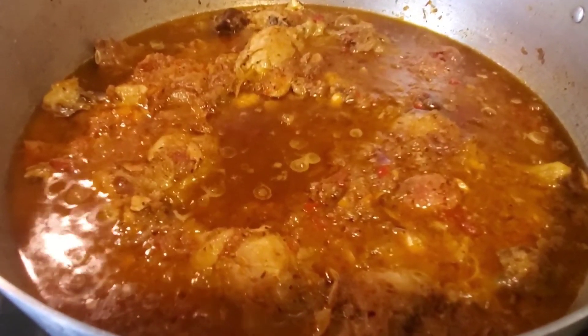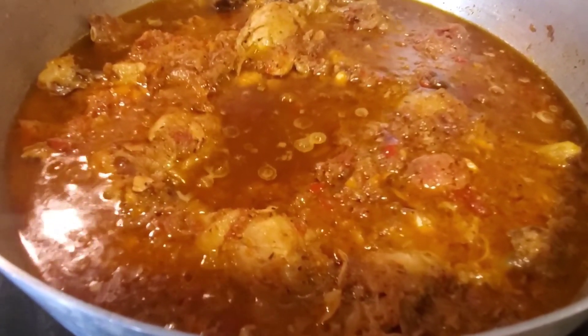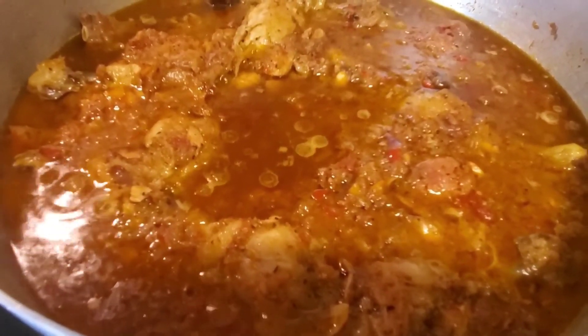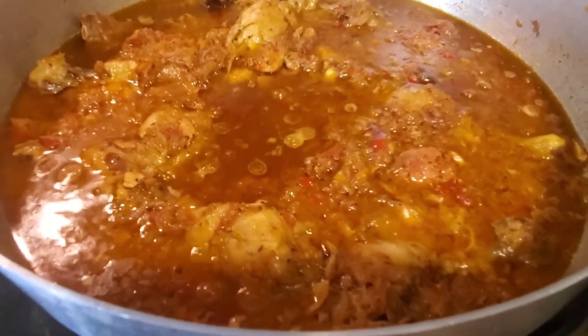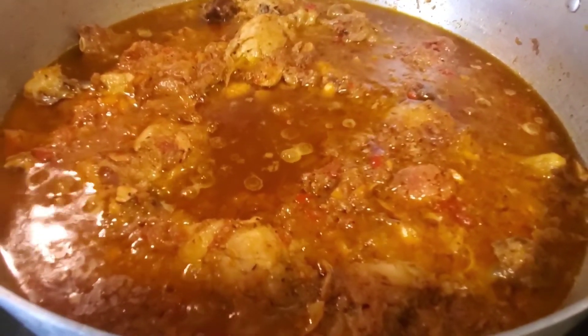Here is my stew — it's done cooking, it's ready to go. I'm just waiting for the cassava and the sweet potatoes to be done cooking and then I'm going to dish it out and show you guys how it's looking. I hope you guys are enjoying this video so far and liking what you're seeing.